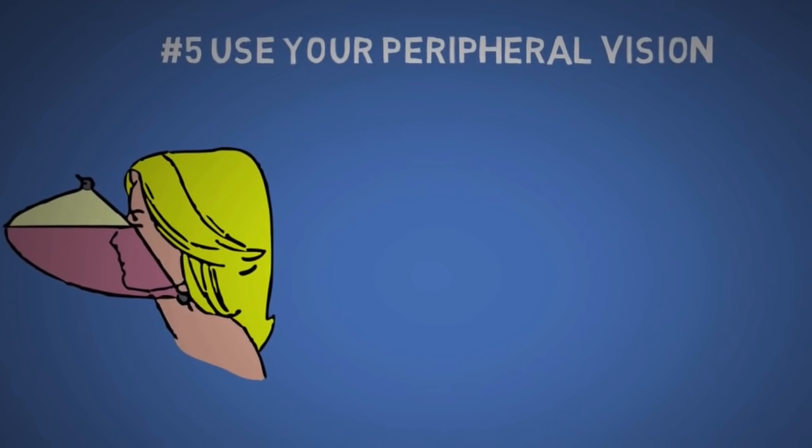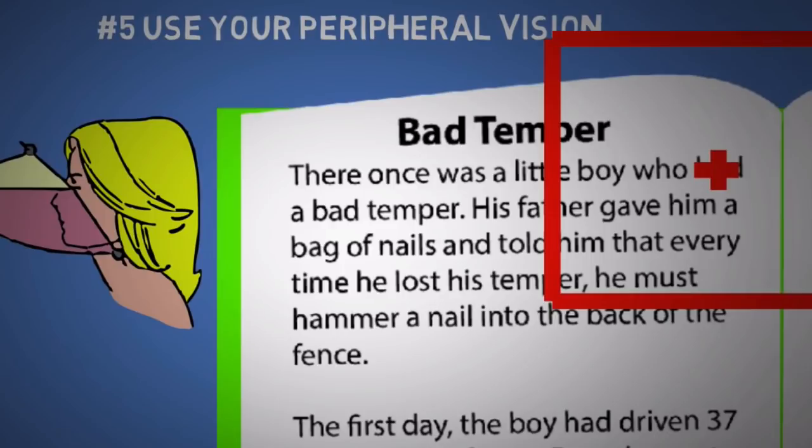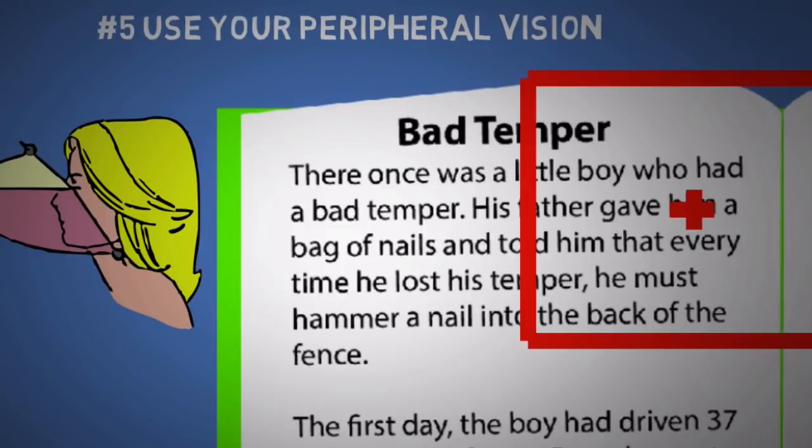The fifth tip is to use your peripheral vision. Don't focus your gaze at the first word or the last word of each line — if you do, you're wasting a lot of your peripheral vision reading just a blank margin. Instead, start from the second word and go until the second-to-last word.